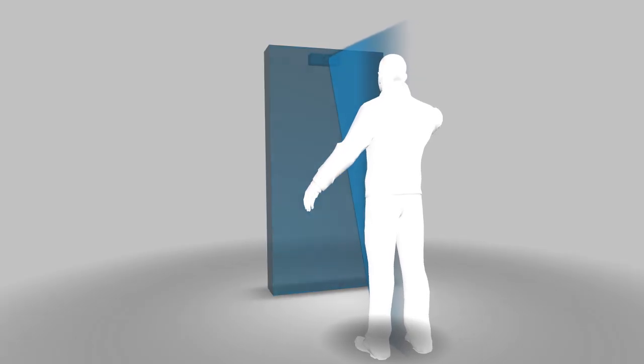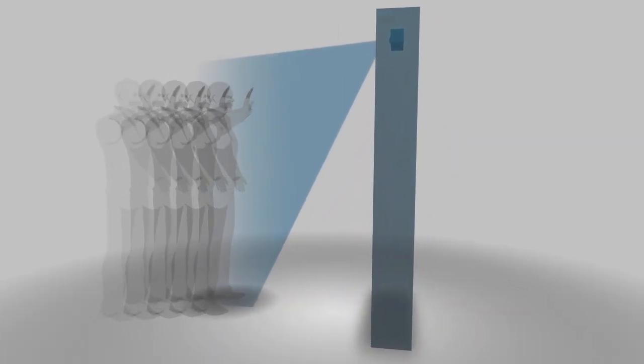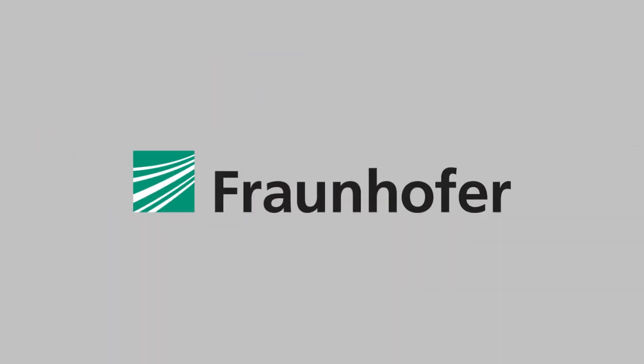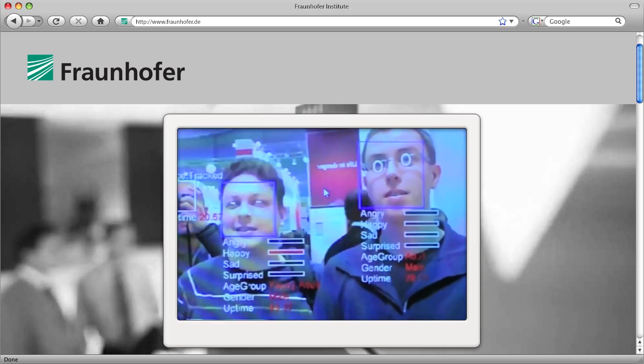A hidden time-of-flight camera tracked height and body movement of the visitors. As an additional feature, we integrated a special software developed by the Fraunhofer Institut, created to detect the gender and mood of the person interacting with the installation.